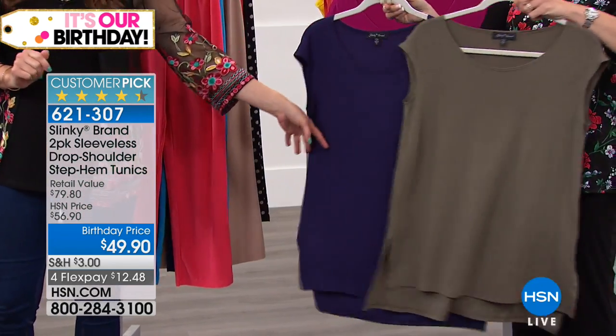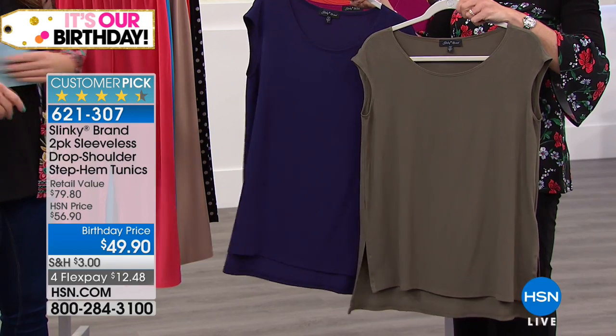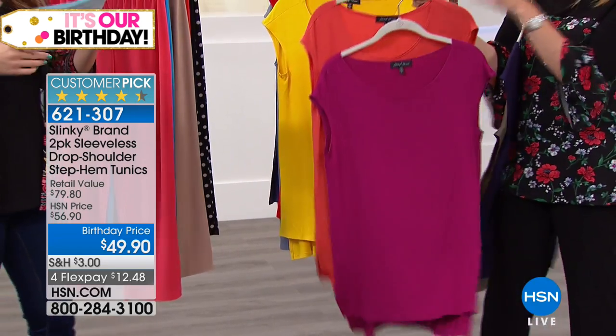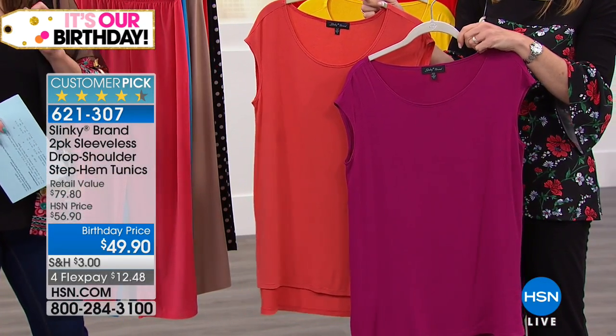I feel like I could walk around a department store for hours and try to find a tunic-length basic top like this that's flattering. Today you get two of them, extra small through 3X, about 30 inches in length. This option is going to be your papaya and the magenta. Aren't these the most beautiful, vibrant colors?